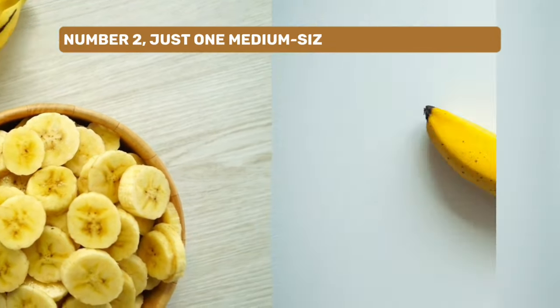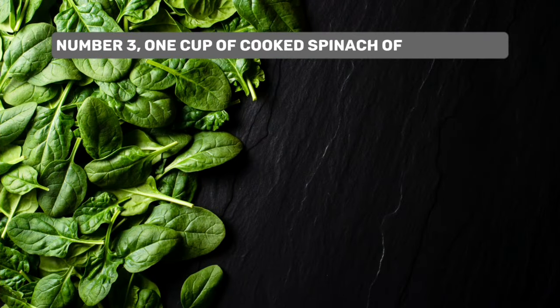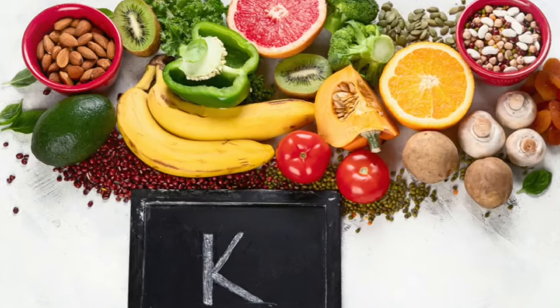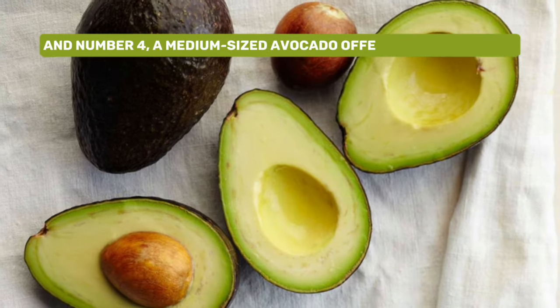Number two: just one medium-sized banana contains approximately 400 milligrams of potassium — a convenient and portable source. Number three: one cup of cooked spinach offers about 839 milligrams of potassium. It's not only an excellent source of potassium but also provides many essential vitamins and minerals.